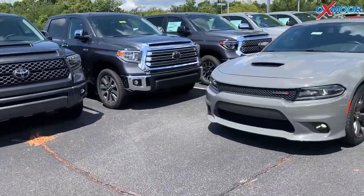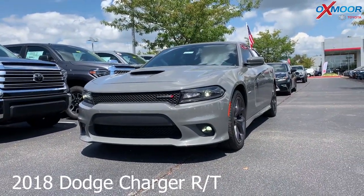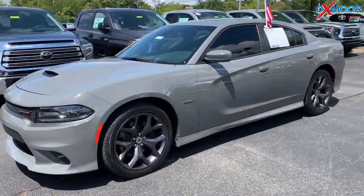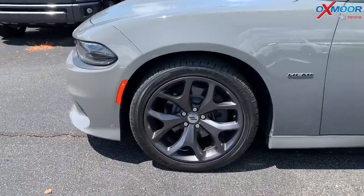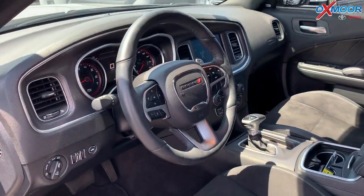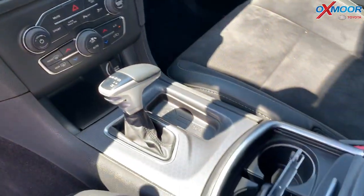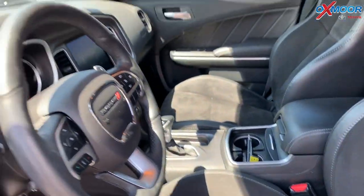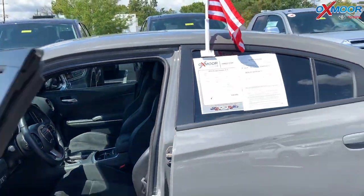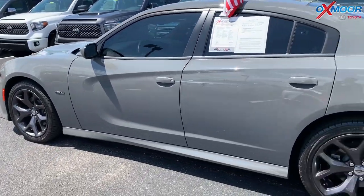Moving on to our second vehicle — this is a 2018 Dodge Charger RT. The exterior color is a beautiful gray. This vehicle has 20-inch alloy wheels, navigation, a sunroof, heated and cooled front seats, a heated steering wheel, Bluetooth, a backup camera, rear parking sensors, and a memory driver's seat. The interior is black. Mileage is 28,268 and the price is $31,590.